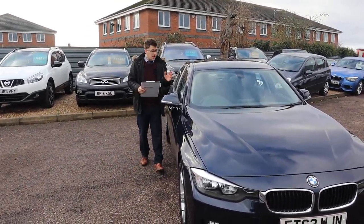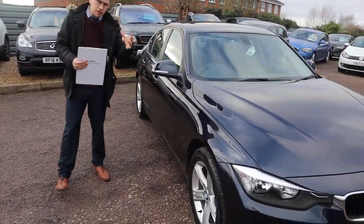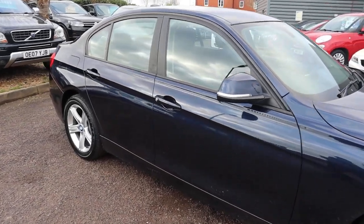Welcome to Country Car, my name's Tom. Here we have an absolutely gorgeous BMW 3 Series. We're going to give you a walk around the car today and show you a few of the features and the general condition of it.